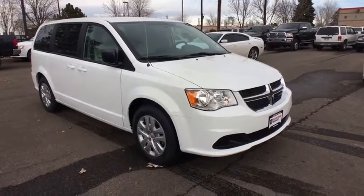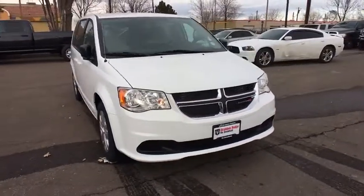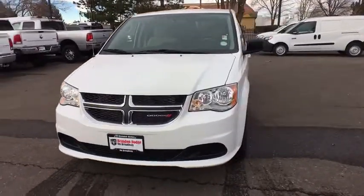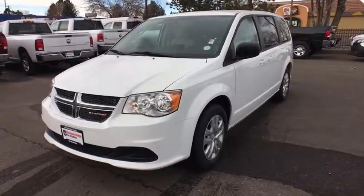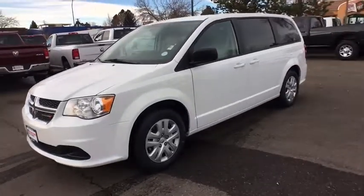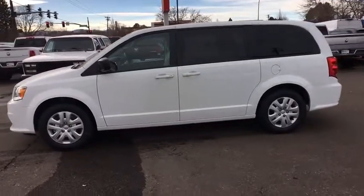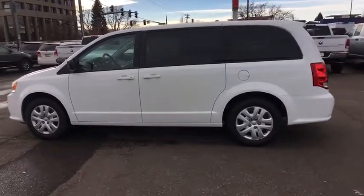2018 Dodge Grand Caravan. The Dodge Grand Caravan received the government's highest front and side crash rating of five stars. Its vast interior is widely praised with an innovative seating arrangement, versatile cargo storage, and enough entertainment features to keep the kids entertained on road trips.